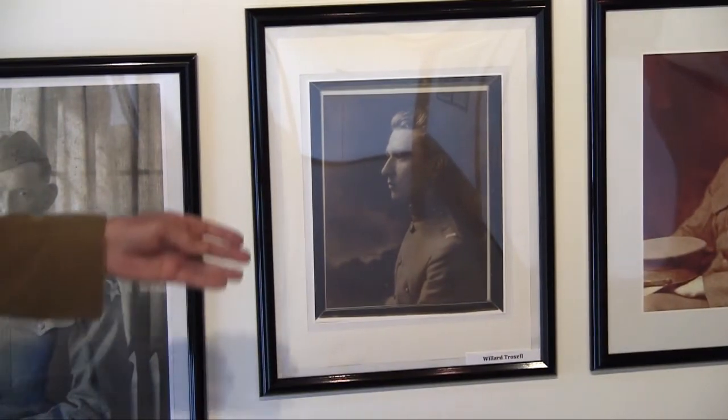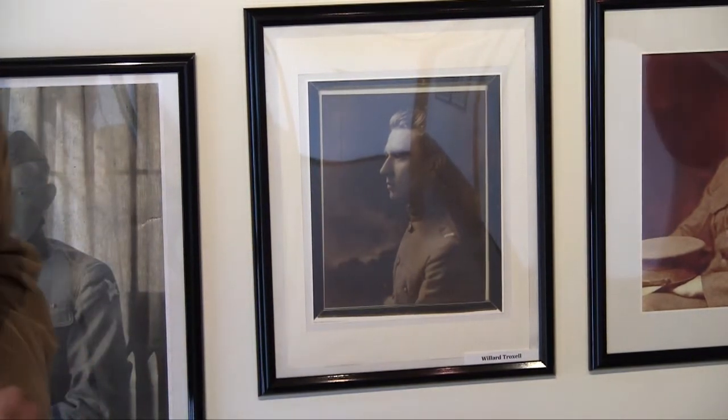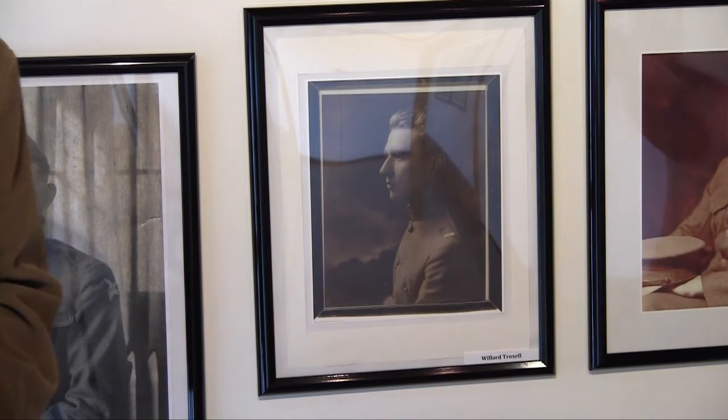We have his insignia of rank, his Corps of Engineers insignia, and his victory medal, which he received along with all others who served in France, in the display case.